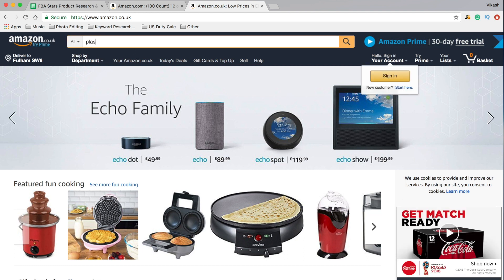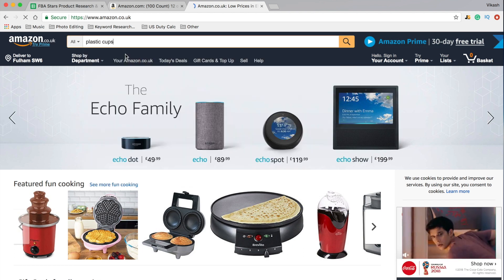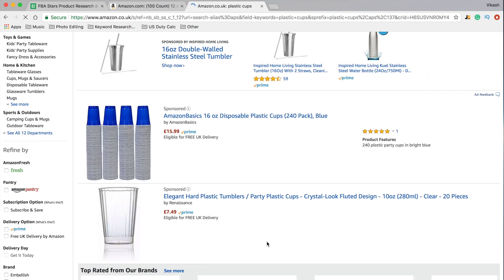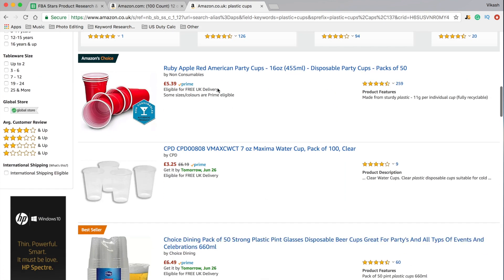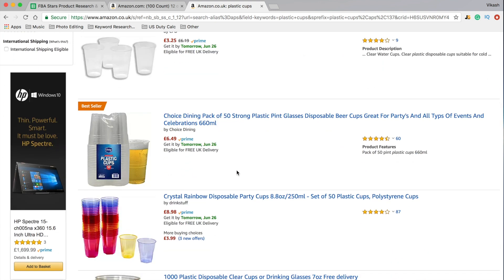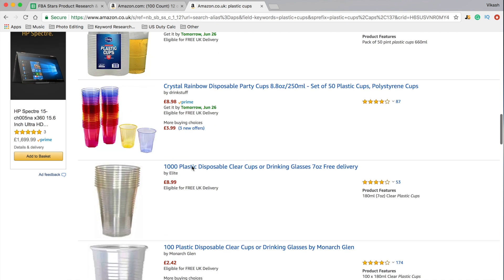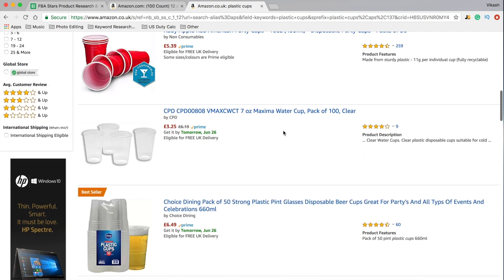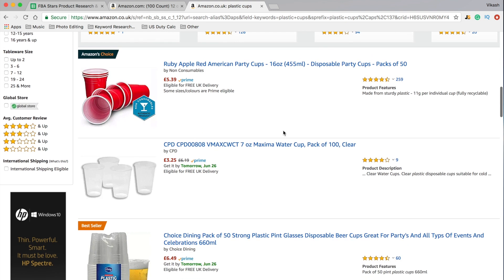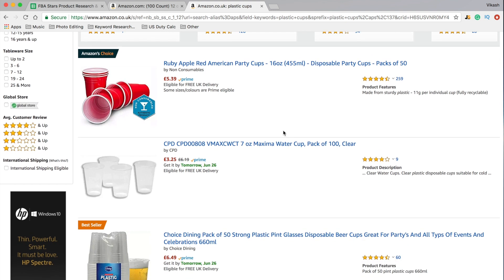All you would need to do is type in 'plastic cups' and have a quick look through what's going on here in the UK. You could click into any one of these listings and try to find what is being bundled with this product, how they're being packaged, what colors are being used, and it will hopefully start to give you some idea of what is selling and what isn't selling.